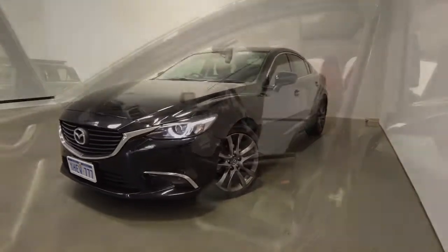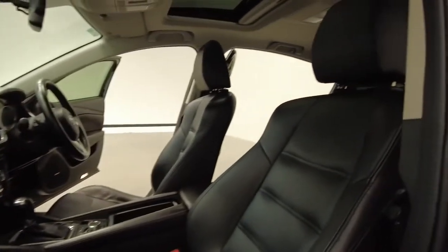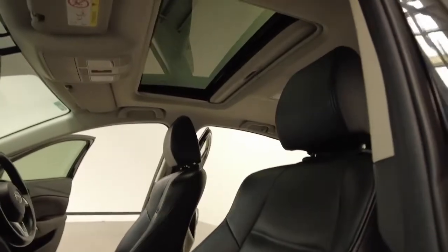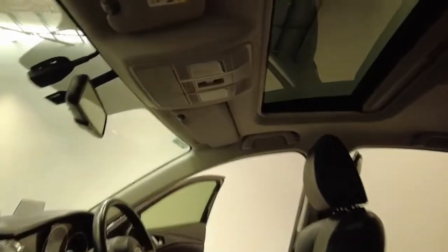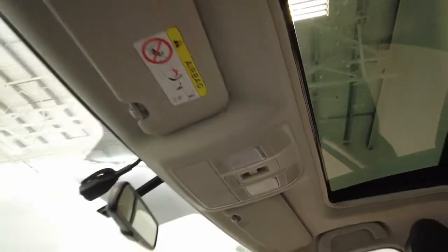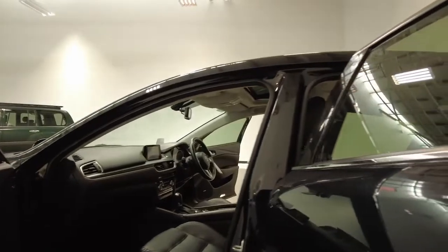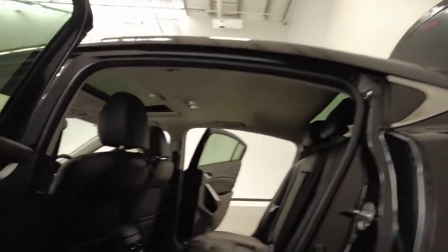Mazda claims the Mazda 6 GT uses 6.6 litres per 100 kilometres of unleaded petrol in the combined city and highway cycle while putting out 153 grams of CO2. It has a 62 litre fuel tank, meaning it should be able to travel 939 kilometres per full tank.